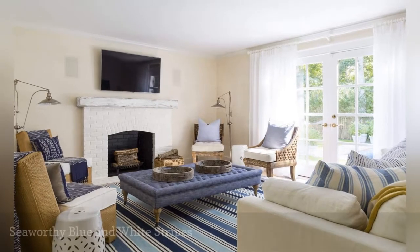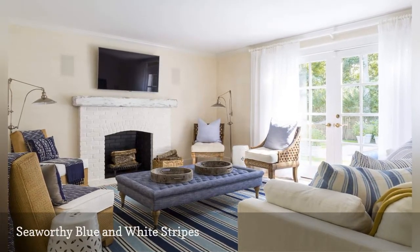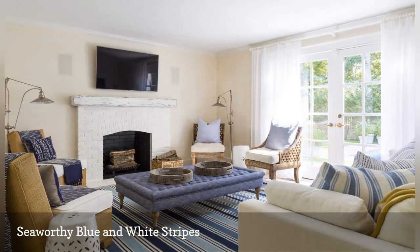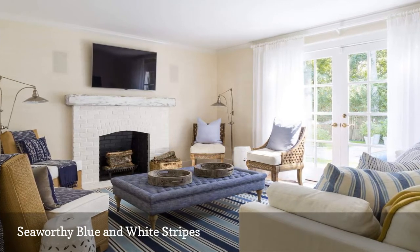Blue and white stripes are synonymous with nautical-inspired style. In this charming East Hampton, New York beach house by Chango & Company, seaworthy striped accents perk up the neutral-toned living room.